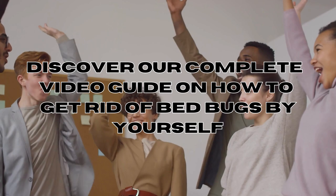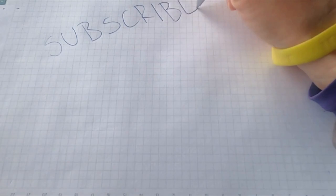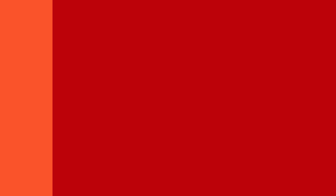Discover our comprehensive video guide on the do-it-yourself process for eliminating bed bugs — it provides all the necessary information to help you successfully tackle bed bug infestations on your own. Thank you for joining us today. If you liked the video, please don't forget to give it a thumbs up and subscribe to our channel for more DIY pest control tips and tricks. For affordable and natural DIY solutions against bed bugs, visit our website at ciaobedbugs.com. See you soon — best of luck in your battle, bed bug fam!